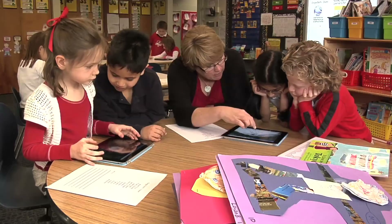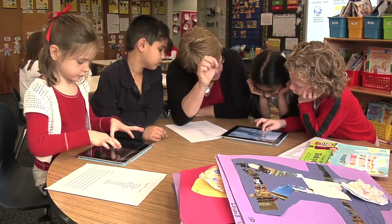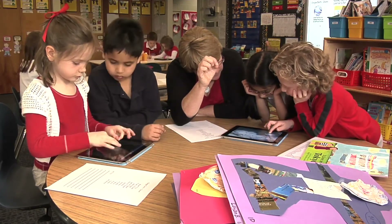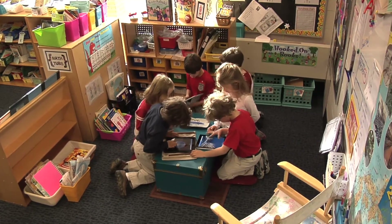Students are very focused when we're using technology. It is a part of their world, and it makes sense to me that we meet them in the world that they have. They have all kinds of technology available to them and they're used to using it — it's intuitive for them. So I don't really consider the technology to be an extra. It's just part of what we should be doing.